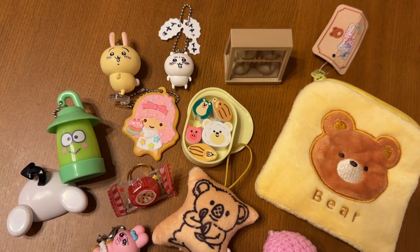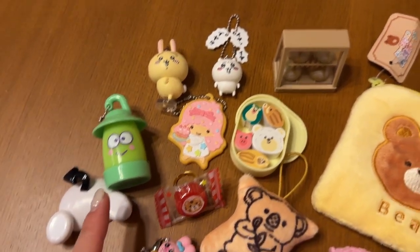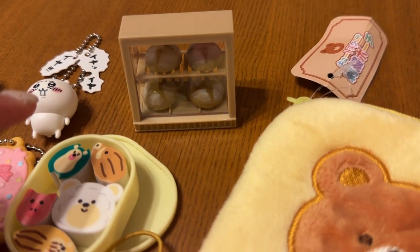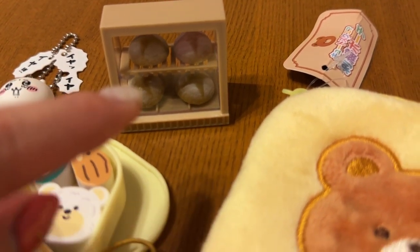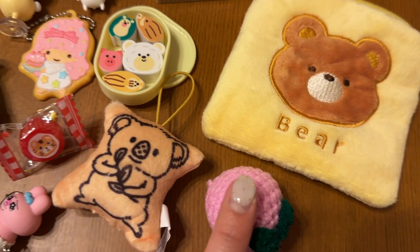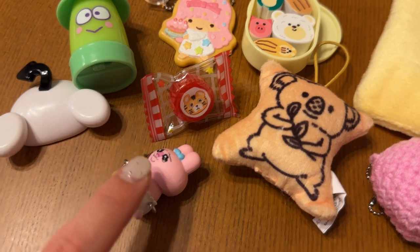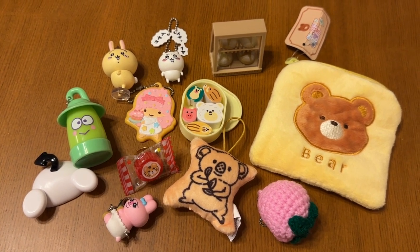And here we have it for today's gacha gacha haul! We got a few Sanrio characters — including no Hello Kitty — some Chikawa characters, a cute bento box, this bread (I'm not sure what kind it is — maybe you've tried it), a bear coin purse I'm gonna use when I go gacha gacha shopping, an amigurumi peach keychain, a Koala no Machi mascot, a really cute tiger ring, Oppan Chusagi, and that's it! Thanks for watching and I'll see you guys in the next video. Bye!